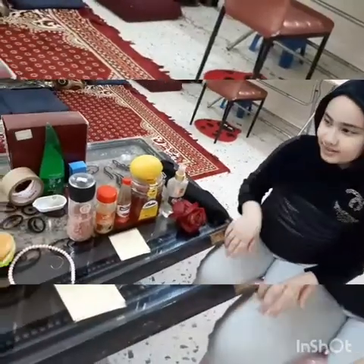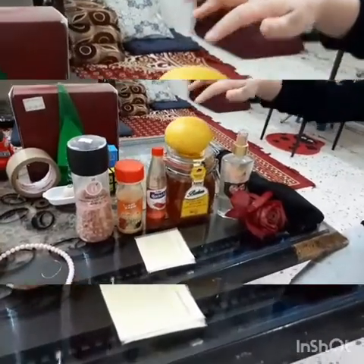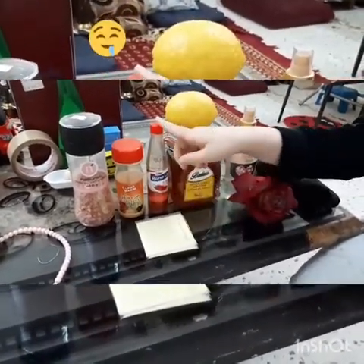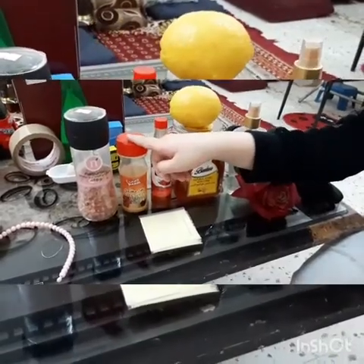Taste: sour, sweet, cheesy, hot, spicy, salty.